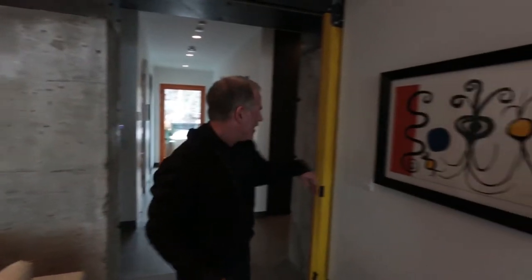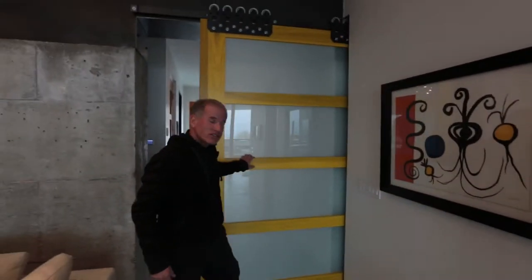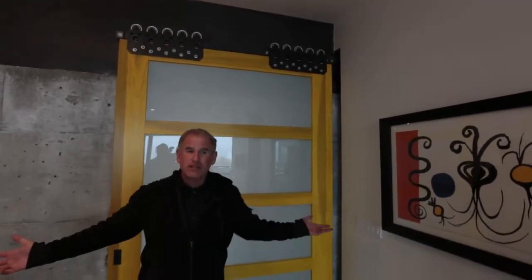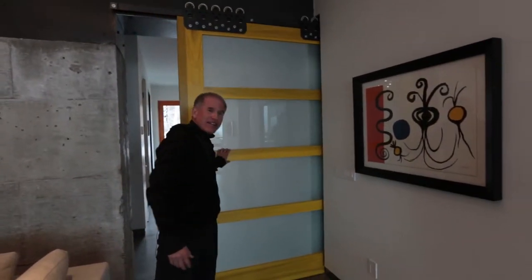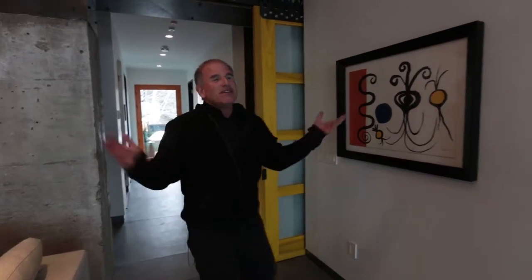We love the separation here — barn door. If we have guests that want to come over, we put them back there and we are completely private here. We can even lock this down if we wanted to. We keep it open so the poodles can have free reign of the house. Let's start with my favorite room — the powder room.